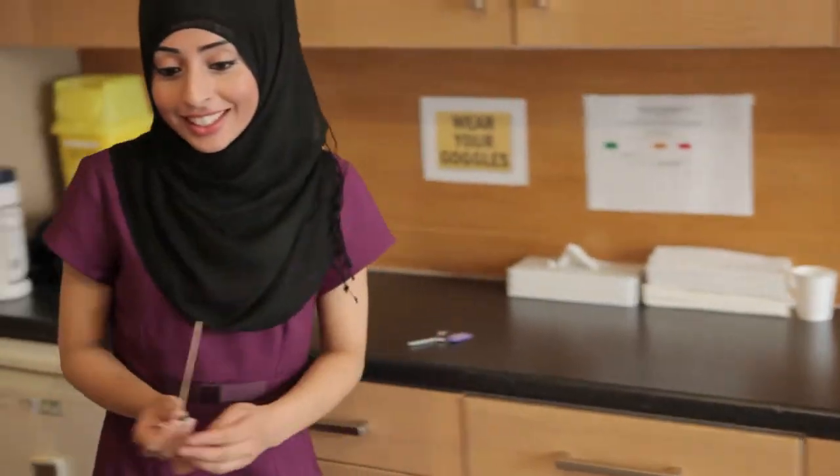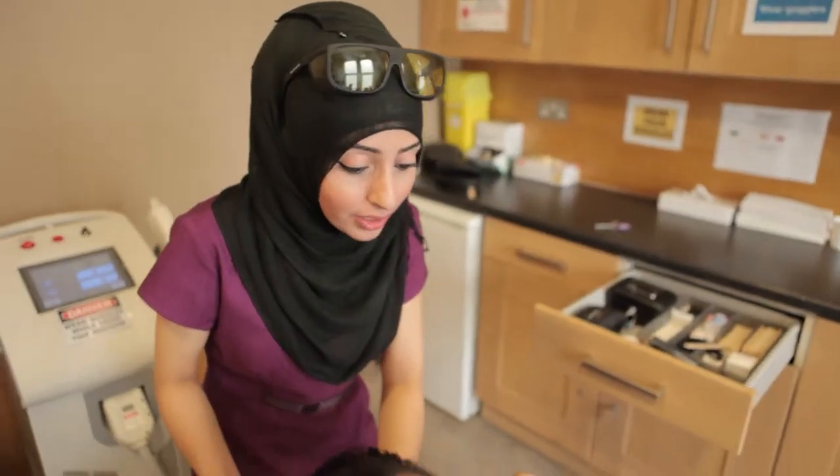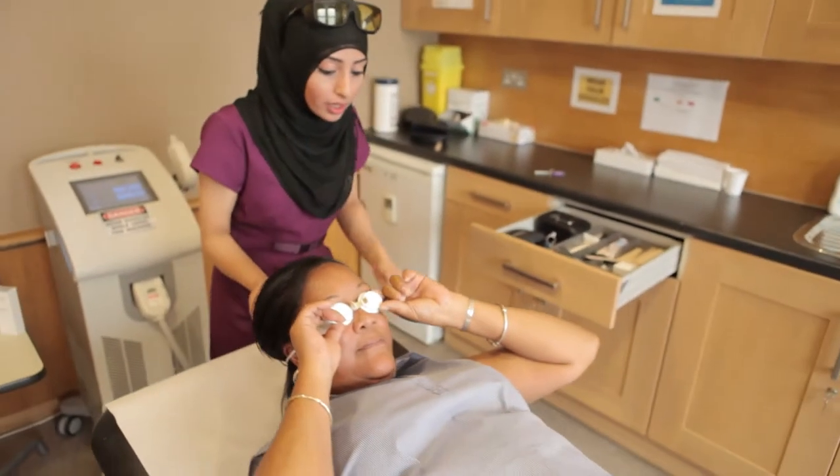The Soprano hair laser treatment is fabulous because I found it pain-free and very quick in the treatment. I found that the in-between treatments was a great deal longer than the other laser treatments I've used in the past.